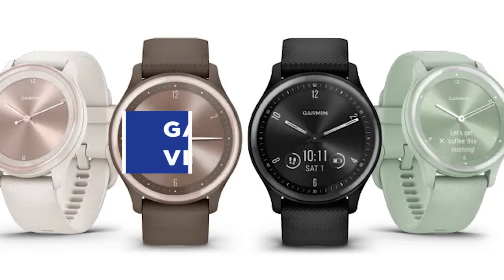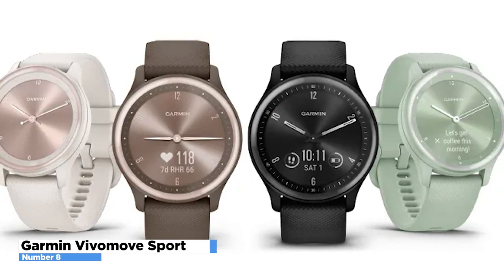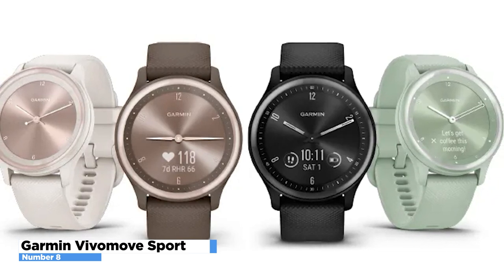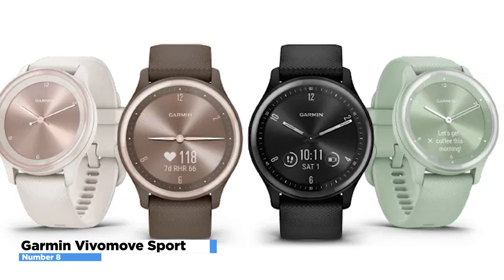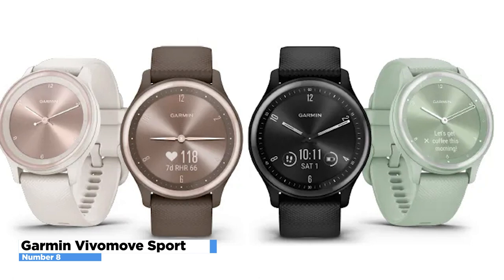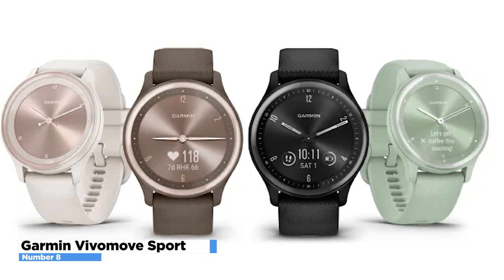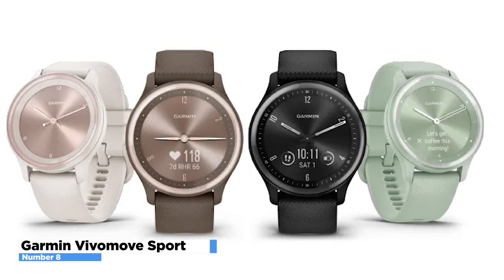Number 8: Garmin Vivo Move Sport. The Garmin Vivo Move Sport is a hybrid smartwatch that combines the look of a traditional watch with the features of a smartwatch. It has an analog watch face with a small digital display that shows your fitness stats, notifications, and other information. The Vivo Move Sport is powered by a standard watch battery, so you don't have to worry about charging it frequently — one day's worth of battery life in smartwatch mode can be obtained after just 15 minutes of charging.